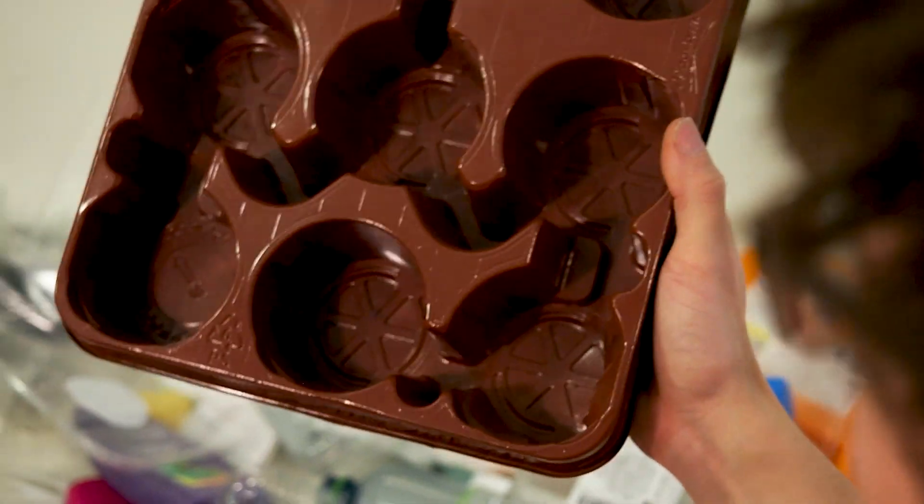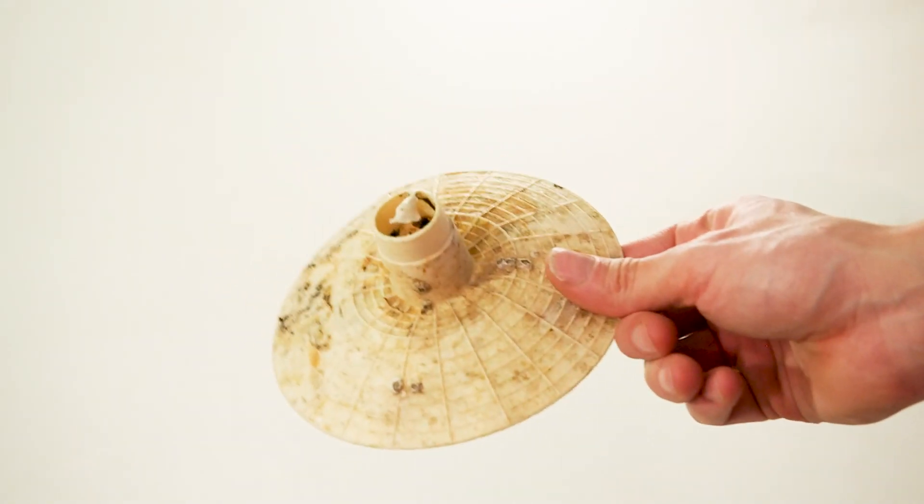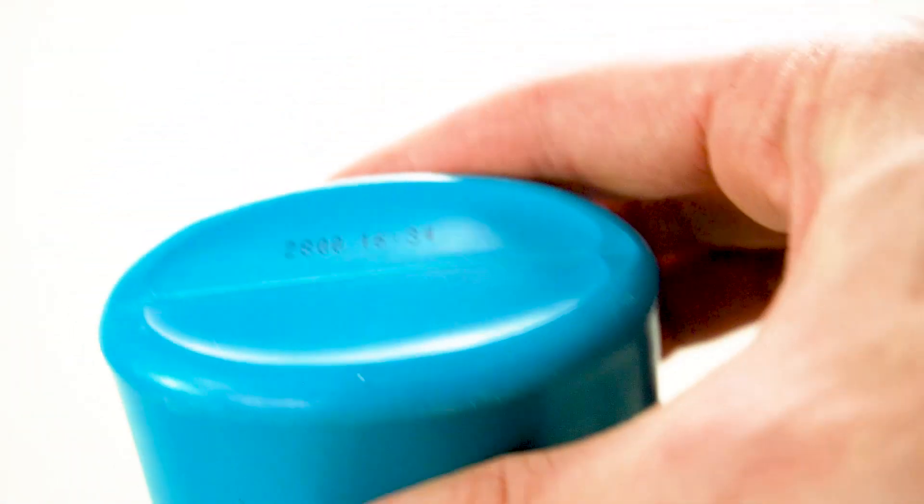Often there's a sign on the bottom that tells you what type of plastic it is. But what if the plastic is degraded or if the code is simply not there?